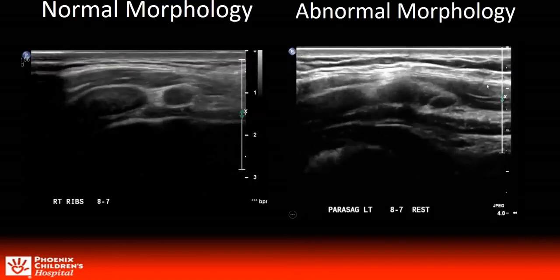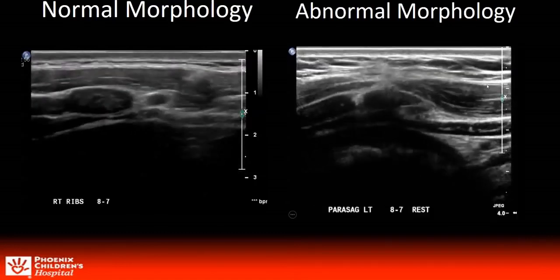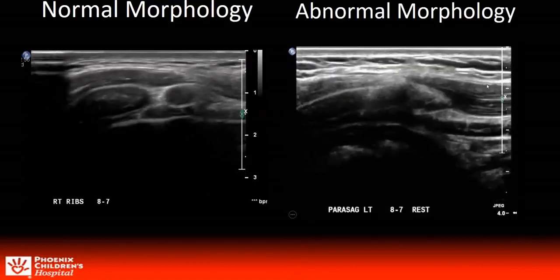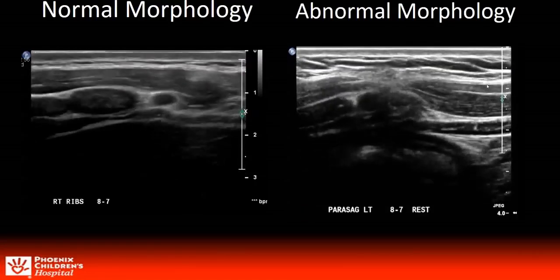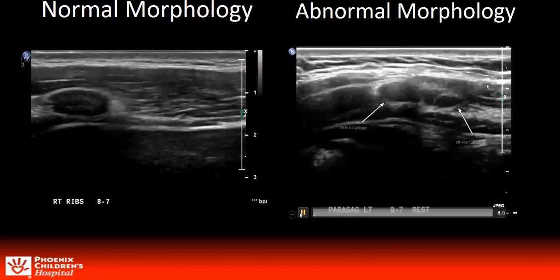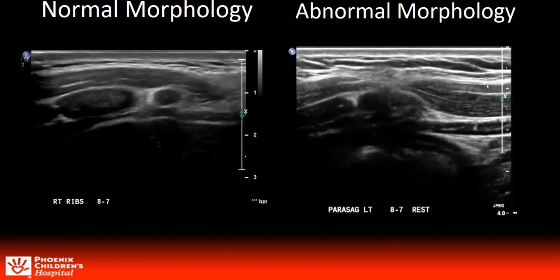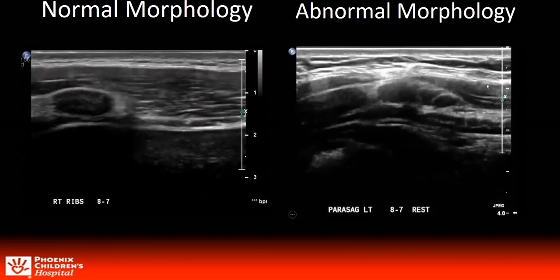Here are some examples of the dynamic maneuvers that we recorded. The clip on the left demonstrates the normal morphology while the clip on the right shows the eighth rib coming in contact with the seventh rib and the tip ending underneath, such that at rest it is already a positive exam.